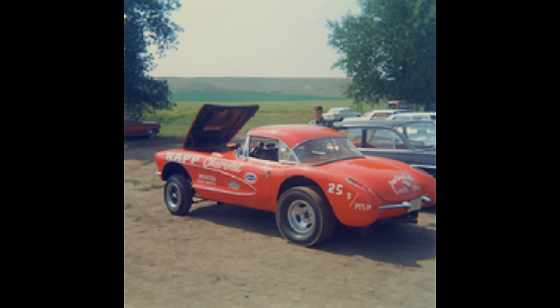Here is Glenn Rapp's 1956 Corvette. He owns Thunder Valley Dragways, where this photo was taken in 1967, as well as Rapp Chevrolet.